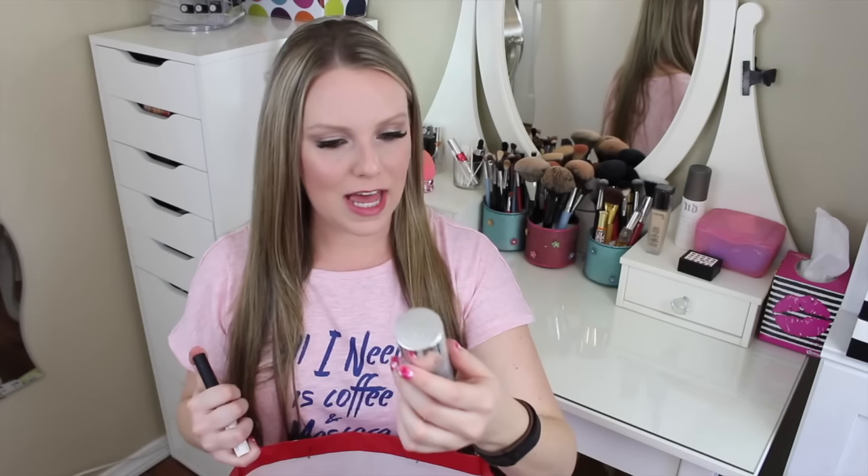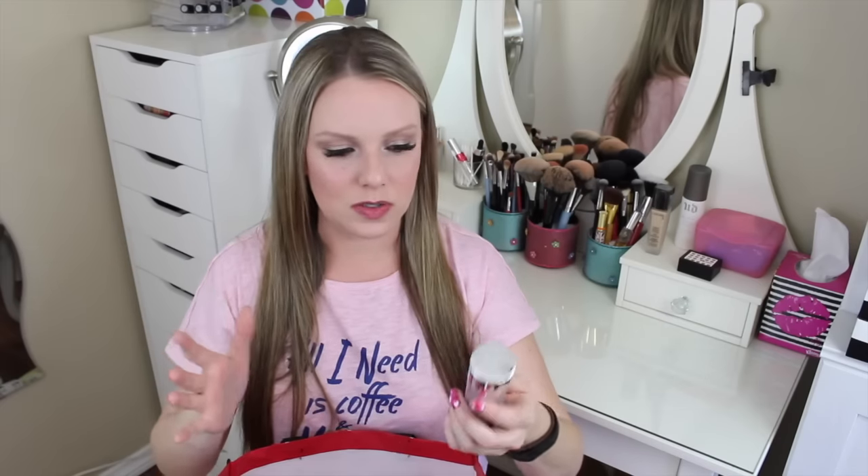Not part of project pan: the Dior Air Flash Matte Touch setting powder in an aerosol can. I was excited when I bought it and made a video about it early on my channel. It's a cool concept but not very practical — spraying powder on your face or on a brush is a hassle. It works well but I won't be buying it again.